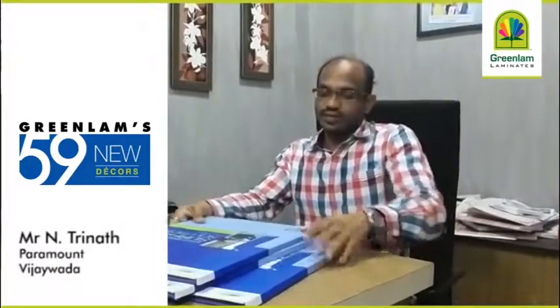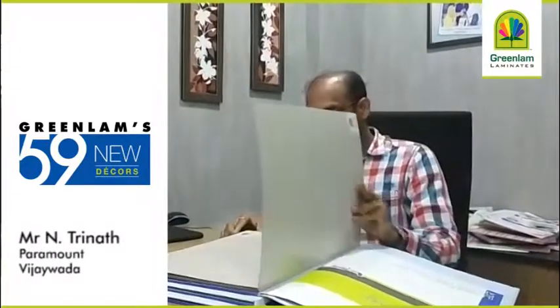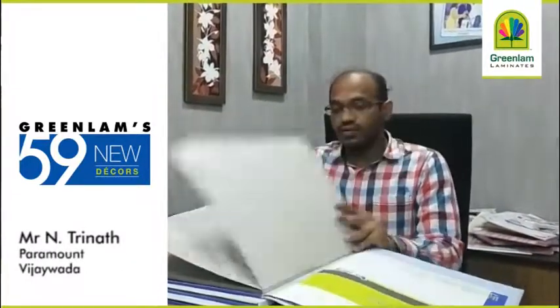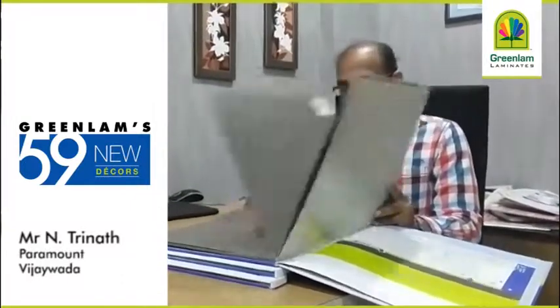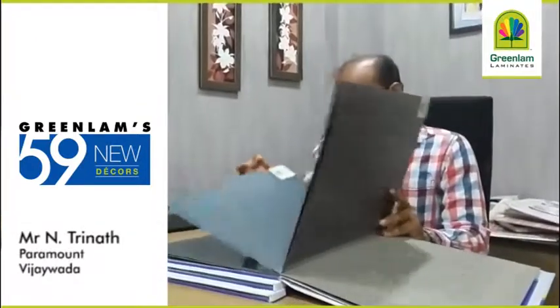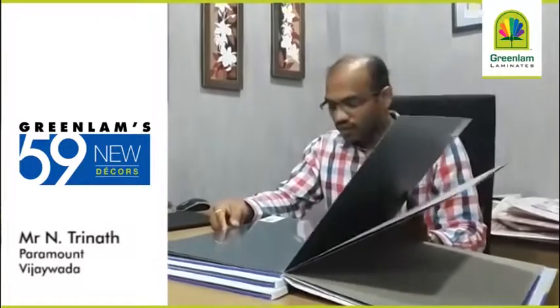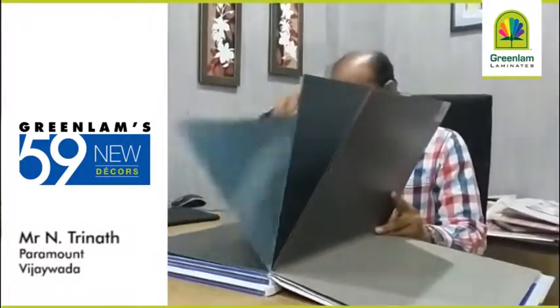And this perelsine is also nice actually. I have gone through this perelsine. In this also you have given glassy and matte options, both in shades of beige colour and grey, and some green tint colour also. These are very nice.